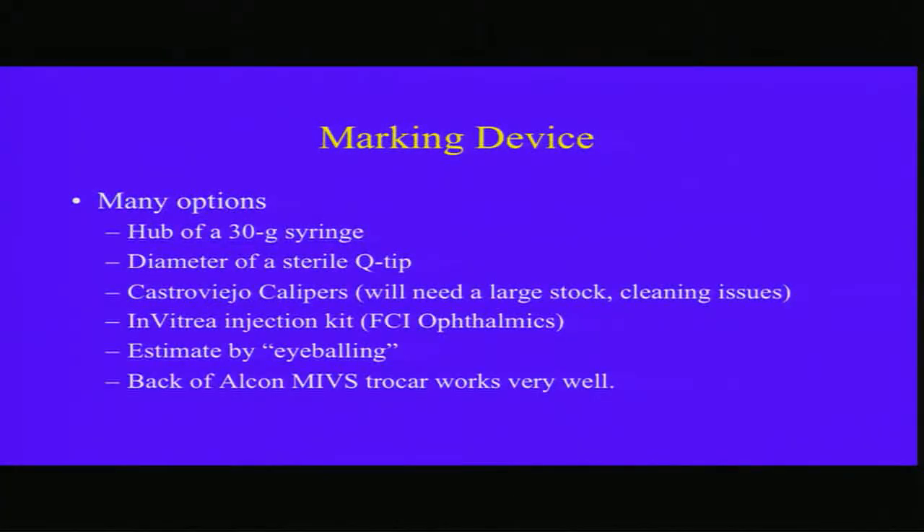How do you measure 3.5 to 4 millimeters in an office setting? You can use a 30-gauge needle — the hub is about 4 millimeters. You can use the diameter of a sterile Q-tip, which is about 3 millimeters. You can use calipers, but that creates a problem — you have to keep a large stock and deal with cleaning issues. There are injection kits, but there is something which is free, and I'm going to talk about it in a second.